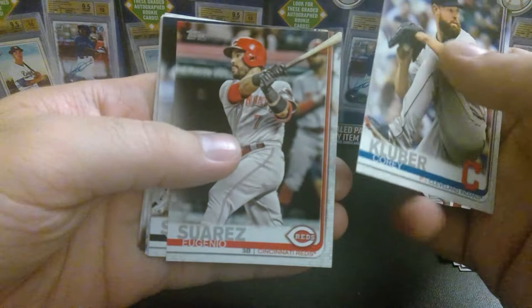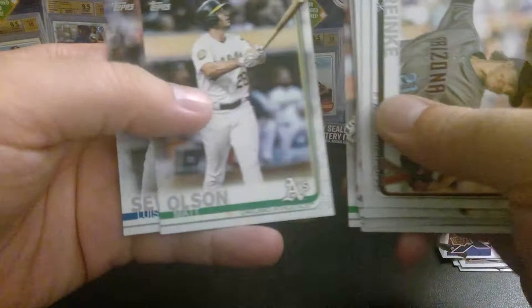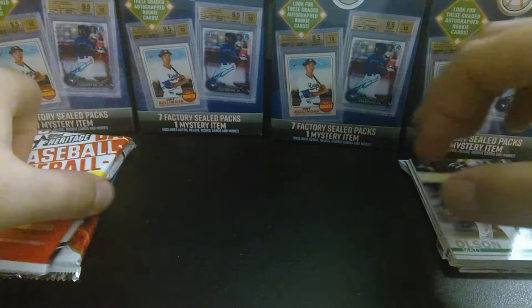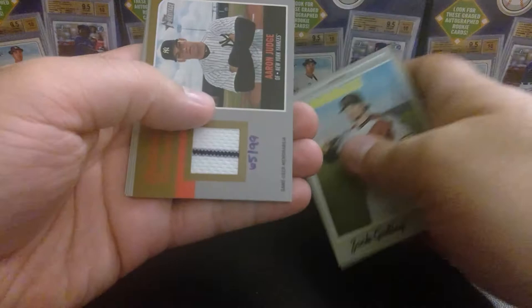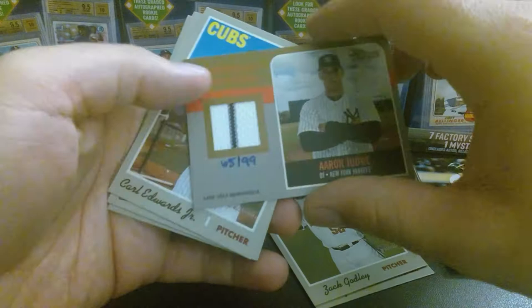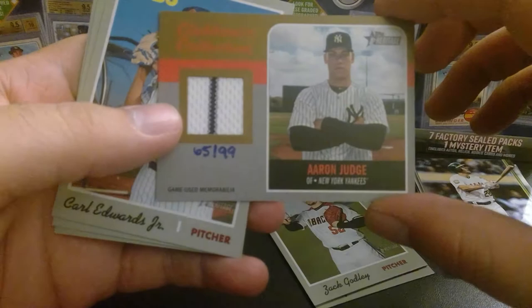Luis Severino, who is out for the shortened season, on the back. We got Corey Kluber before he got traded, Suarez, Sanchez, George Springer, Zach Greinke, Tim Beckham before he was traded to the White Sox, Salvador Perez, Chris Davis league leaders, Matt Olsen, and Severino. Now 2019 Topps Heritage — Zach Godley, Tony Watson. We got a gold — whoa! Number 65 out of 99: an Aaron Judge Clubhouse Collection jersey, game-used memorabilia. This is amazing.